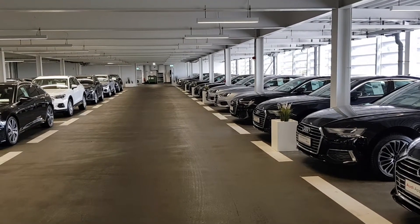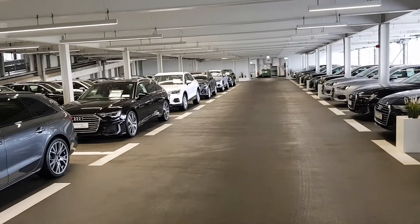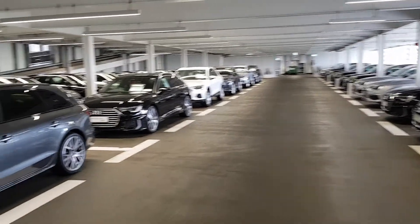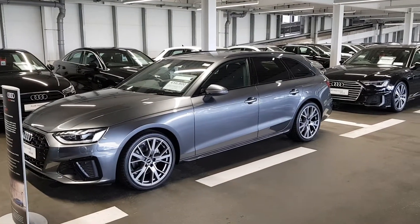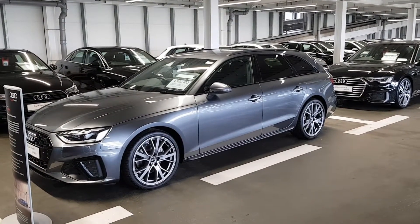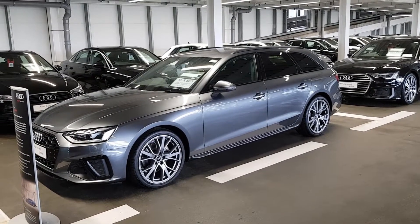Hi guys, welcome to Audi Centre Sandiford. Here at our Bracken Road facility we've got a fantastic selection of approved used Audis, but today we've got a special one for you. This is a pre-reg car — it's rare we pre-reg vehicles here. This is an Audi A4 Avant S Line Black Edition, finished in Daytona Grey.